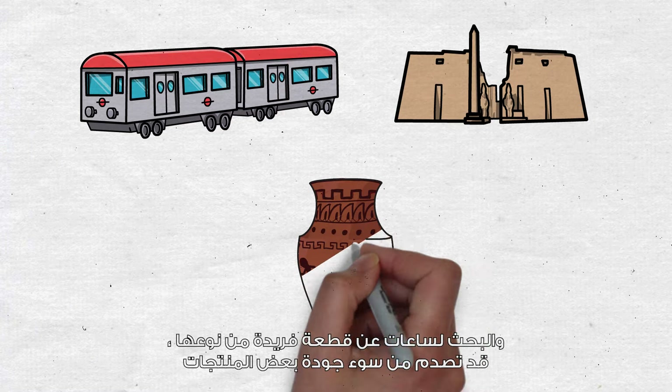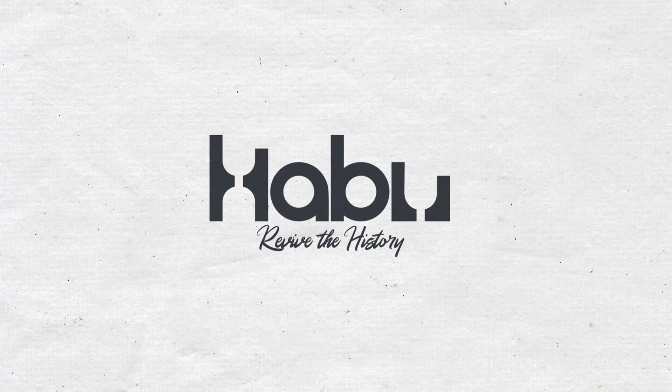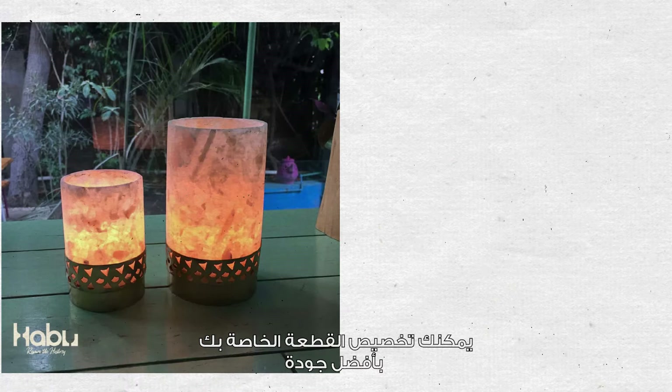Or you can shop at Habu Arts. Innovative, contemporary, and unique pieces. You can customize your own piece at the best quality. Get authentic Egyptian handmade artistry designed based on heritage to suit your modern lifestyle. Shop now!